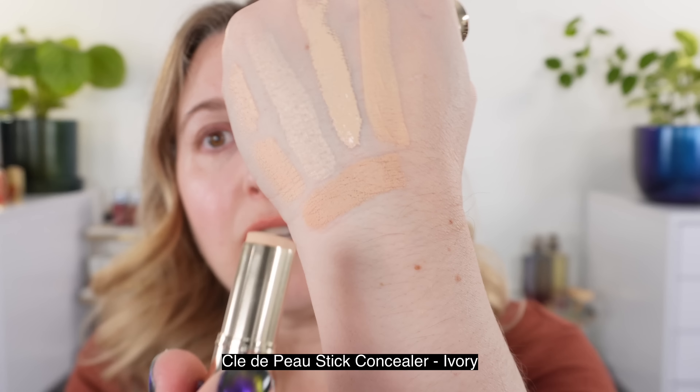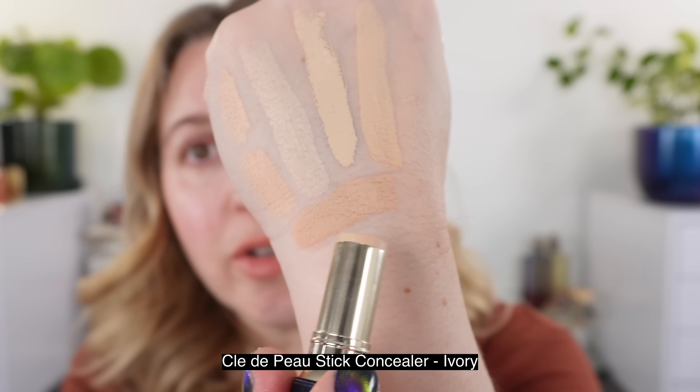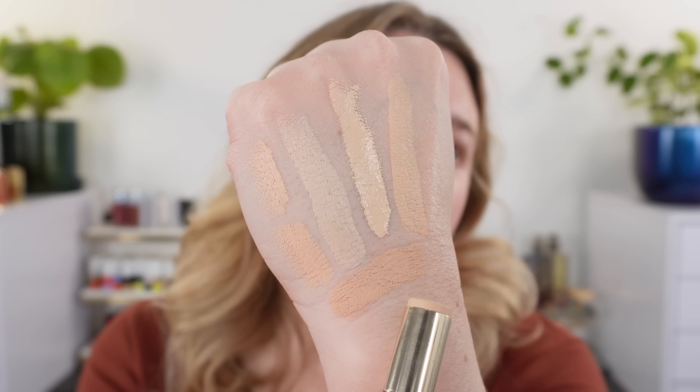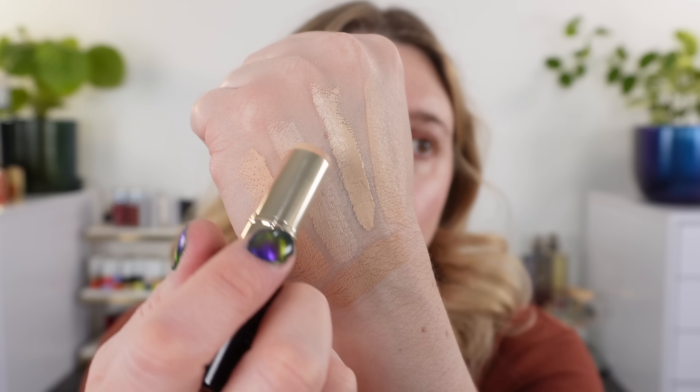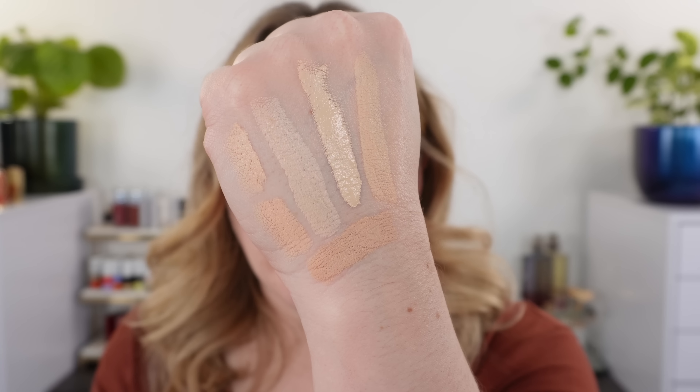The Cladipose Stick in shade number one Ivory is going to be deeper — a peachy neutral shade, much deeper than the Tom Ford. So color-wise, Tom Ford has a much better color range. Their concealer color range is pretty small and I do wish they had some lighter shades.